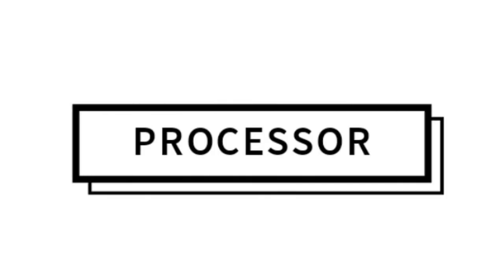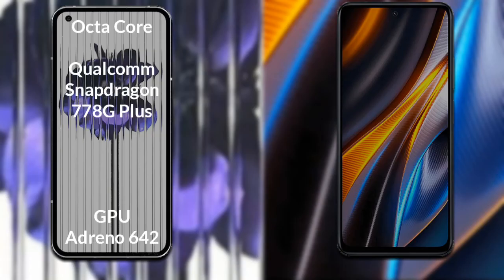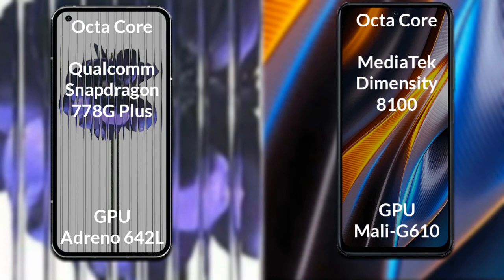Talking about both phones' processor and GPU: Nothing Phone 1 has an octa-core Qualcomm Snapdragon 778G Plus processor with GPU Adreno 642L. Xiaomi Poco X4 GT has an octa-core MediaTek Dimensity 8100 processor with GPU Mali-G610.